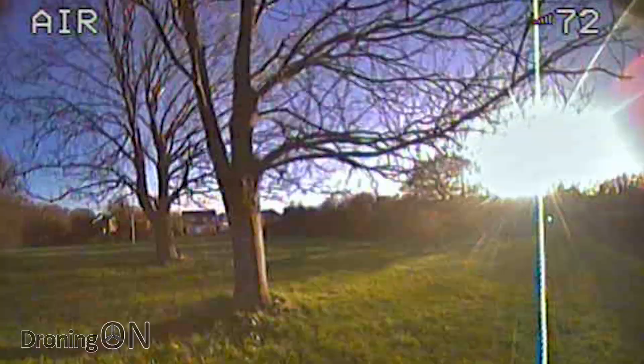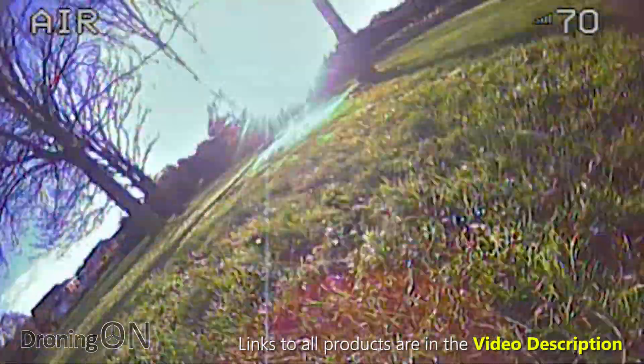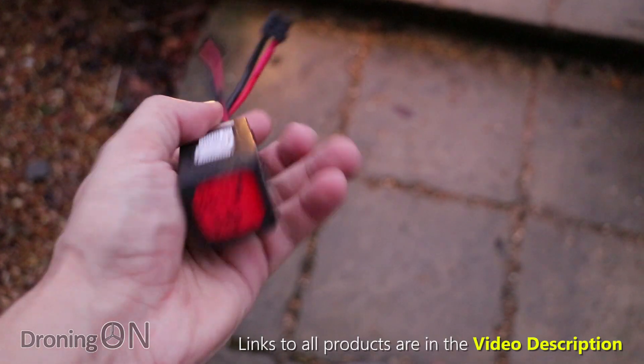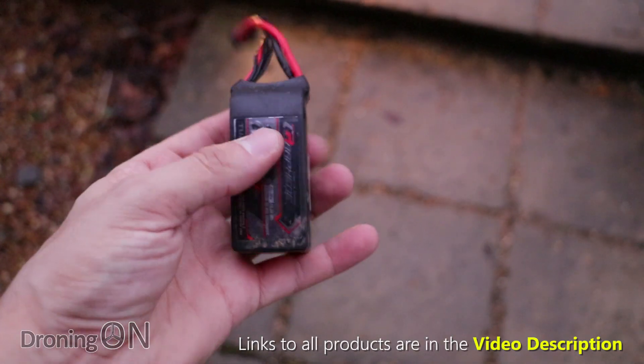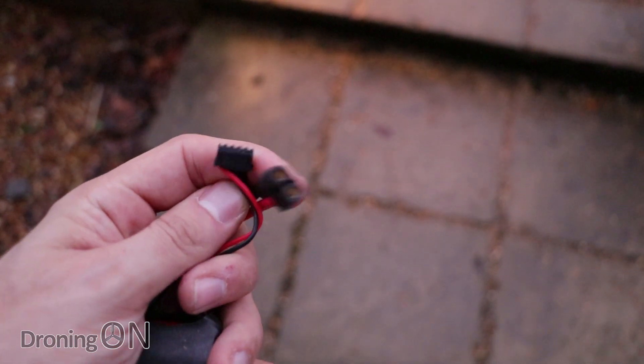We've been out flying the racing quads and unfortunately one of my Turner-G graphene batteries, whilst strapped to one of my racing quads, had taken a bit of a tumble. Now whenever you crash, always closely inspect the batteries and look for signs of external damage, any hissing sounds, or of course that distinctive lithium polymer smell.